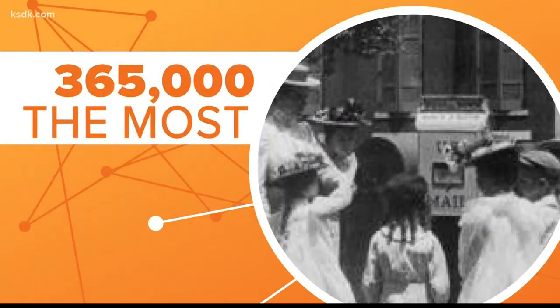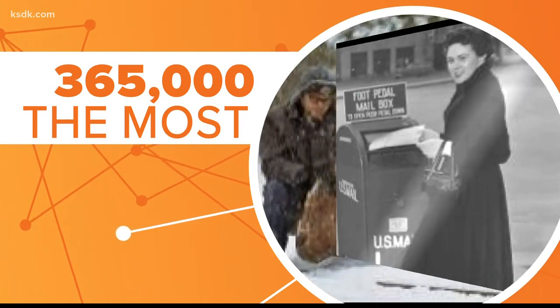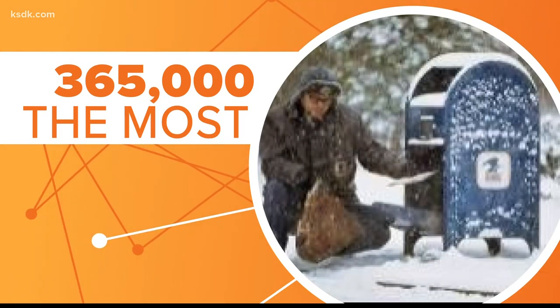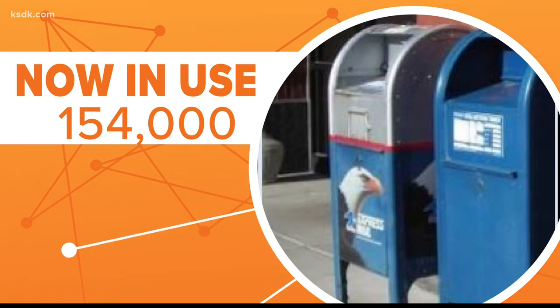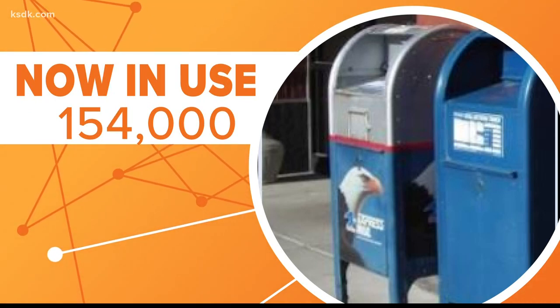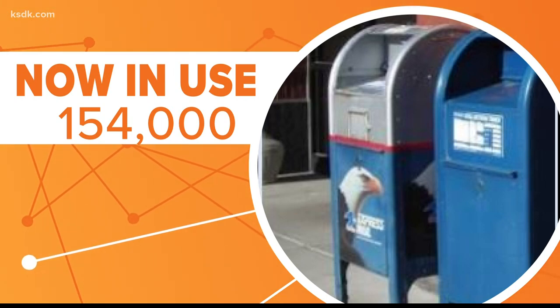The number of these collection boxes grew. According to USPS, at their peak in 2000, there were 365,000 across the U.S. As time went on, that number went down significantly, to less than half of that in 2015, to just under 154,000 boxes.